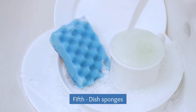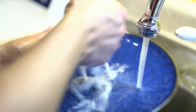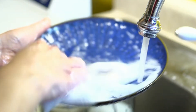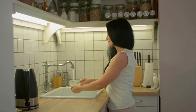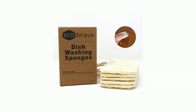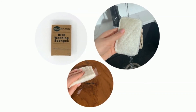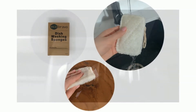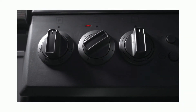Fifth: dish sponges. According to many studies, the dish sponge is definitely among the grimiest items you use daily — a bit ironic since you are supposed to clean with it. Thankfully, it is an easy problem to solve. Instead of a natural sponge, use a bamboo sponge. When cleaning it, just wet the sponge, wring it out, and put it in the microwave for about three minutes. The heat kills off any bacteria accumulated inside.